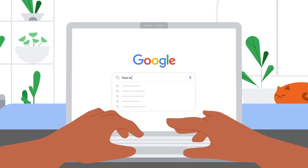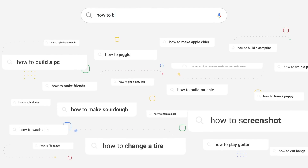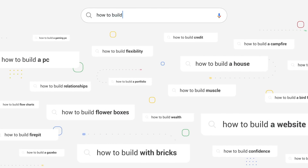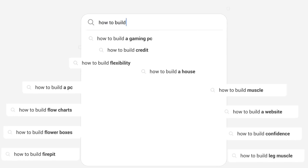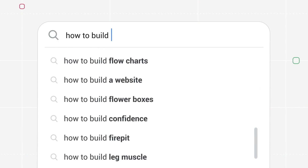Starting to type in the search bar, sorting through trillions of past Google searches to find ones that include the letters you just typed, then displaying some of the most common ones. So what you see in Autocomplete are predictions based on lots of data about how people search.